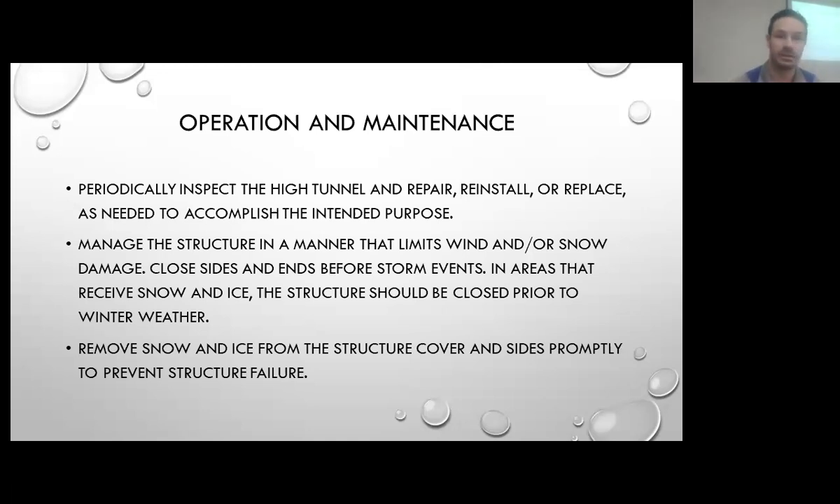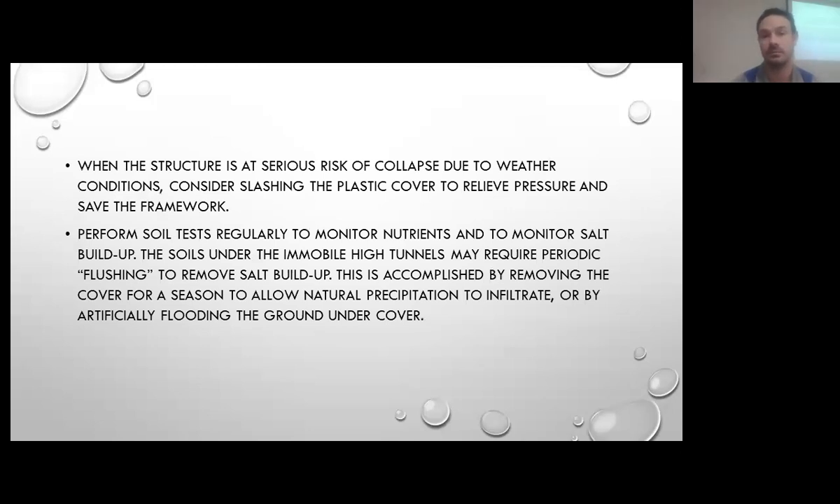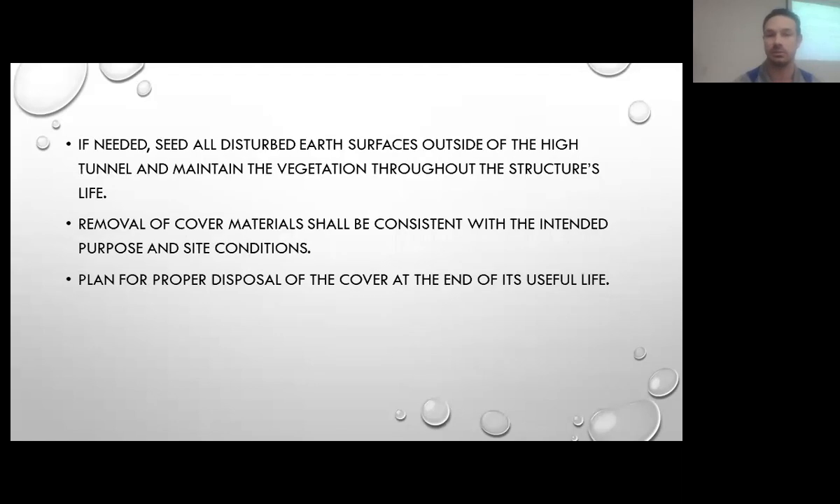If there's serious risk of collapse during a late or early winter storm, it might be worth going out and slashing your plastic to prevent structural failure — that way you could save the framework, which is where most of the cost is. Perform soil tests to monitor nutrients and salt buildups. Consider getting a water quality test, because if you're constantly adding salts from a well source, it could make it much more difficult for crops. You can also allow snow to pile up over the winter and as it melts, it will hopefully move those salts down through the soil profile.